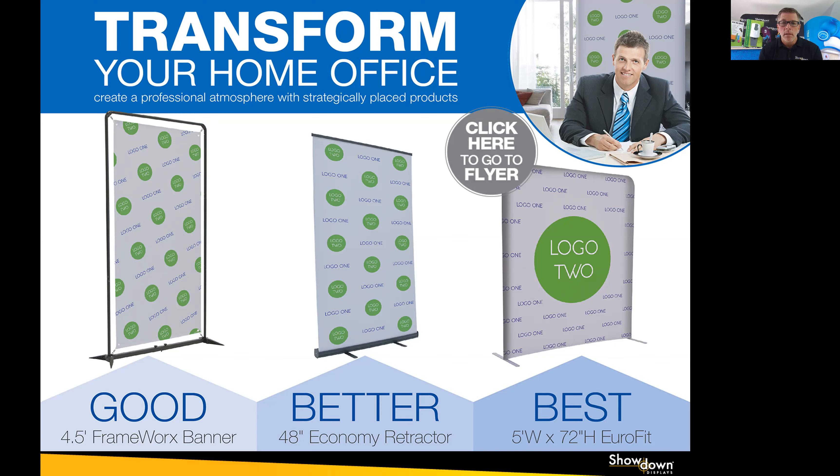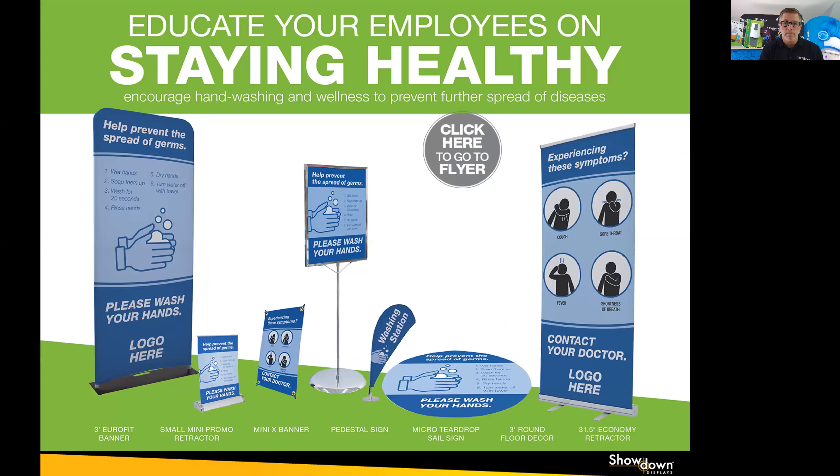One of the biggest trends that we've seen recently is the new norm of working from home. You saw a few of my backdrop pieces when we started. We have many different options to help you and your associates make your home office look professional, have full-color branding, and not have that distortion you get with the virtual backdrops when you're talking, moving, using your hands, or showing products.